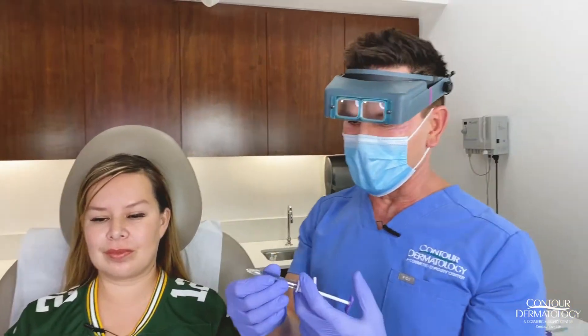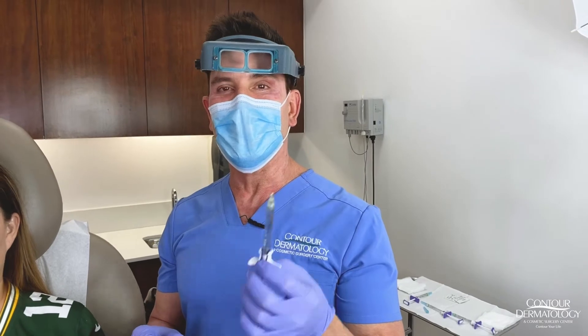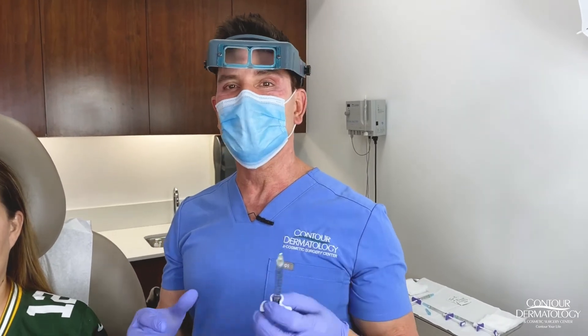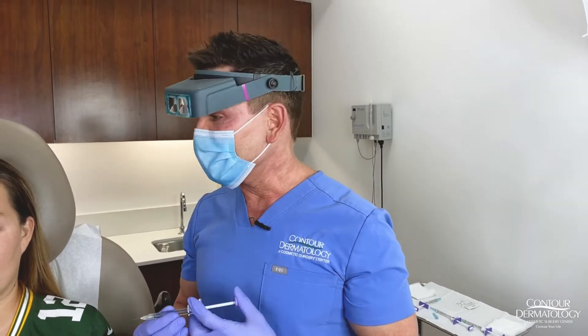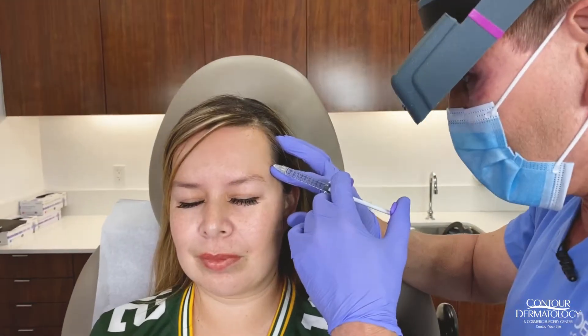We're using a really great product today called Volure by Allergan. The reason I like it so much is because it's smooth and it lasts for 18 months, so it's a very versatile filler. We're going to get started and give her a little breadth near the forehead.